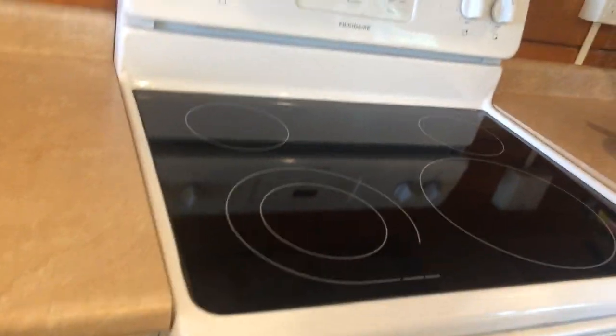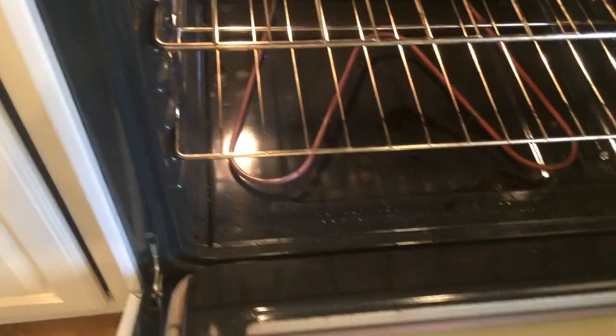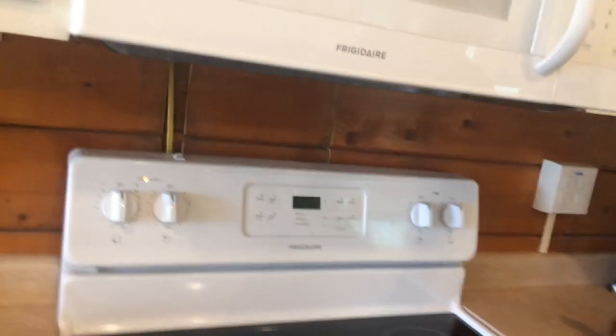We have an electric stove. And the oven — same deal, very hot. It's already at 450 degrees. We're going to turn that off now. This is a microwave above the stove.